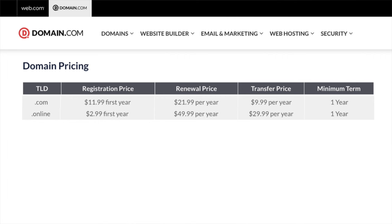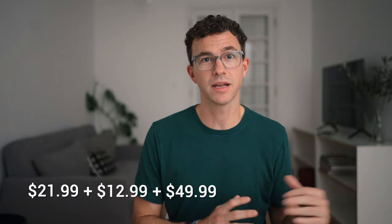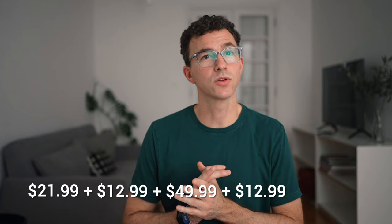Then, if we want to find the cost for a .online domain, the renewal is going to cost $49.99. The privacy protection also increases from $8.99 to $12.99. So when the renewal comes up, I'll be paying $21.99 for a .com domain, $12.99 for privacy protection for the .com domain, then $49.99 for the renewal for the .online domain that I didn't even want, and another $12.99 for the privacy protection for that domain — for a grand total of $97.96 for one year.